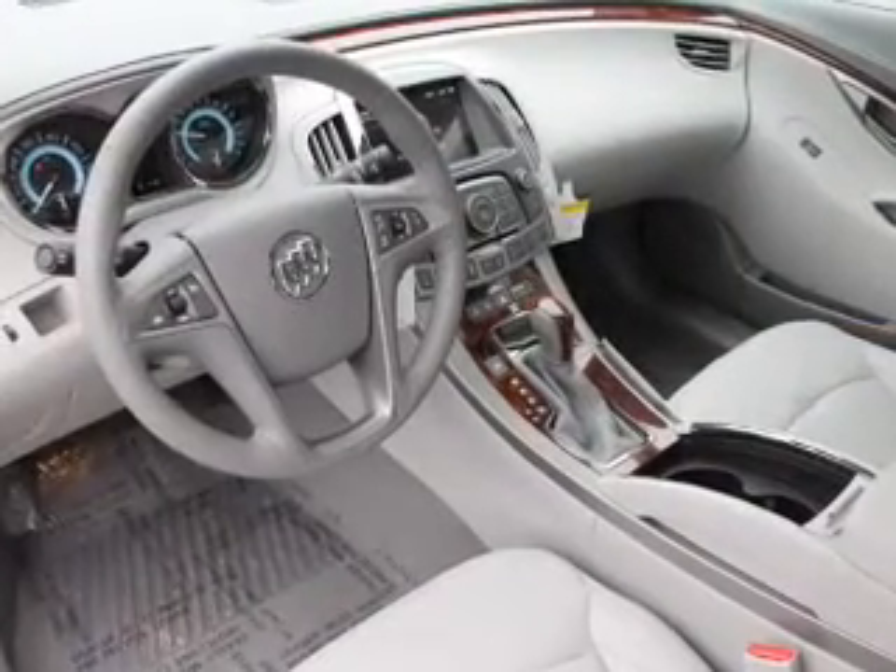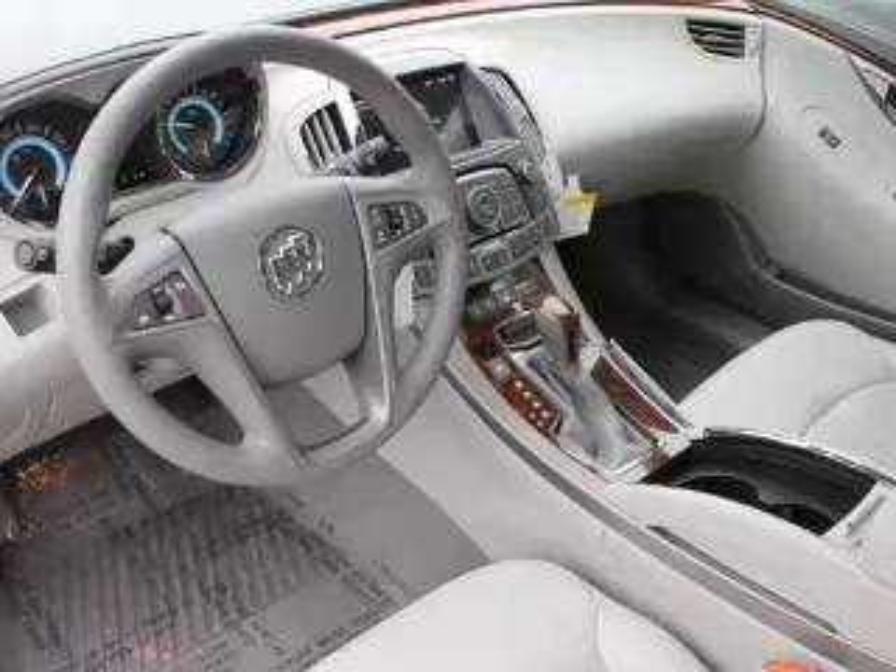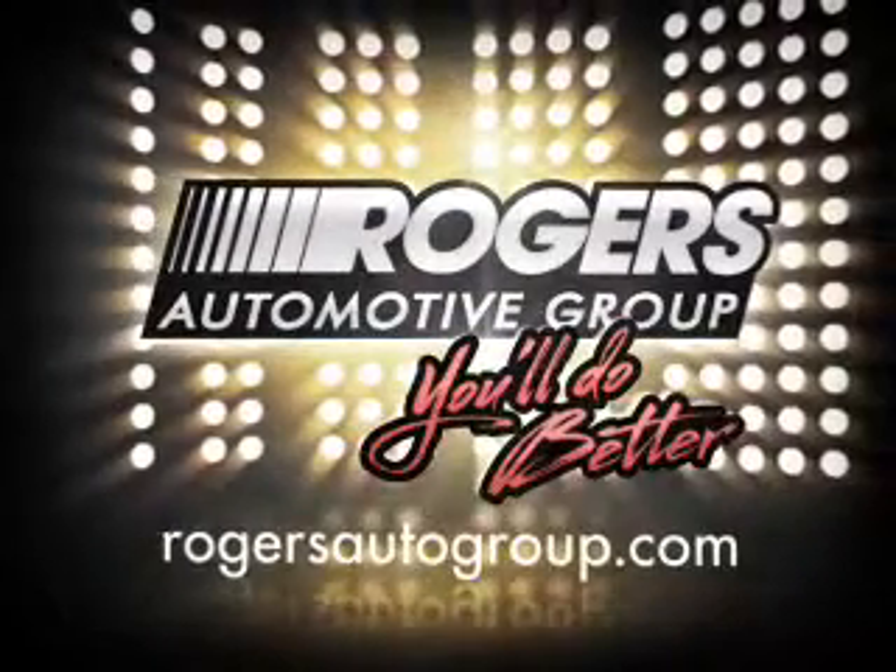Our website offers more information on all of our vehicles. Call us today to start test driving. Your new Rodgers. Your new Barry Rodgers. See ya.